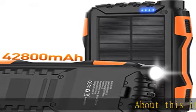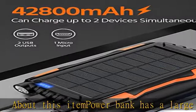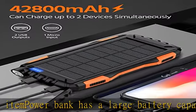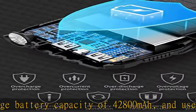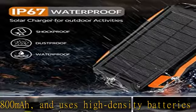This Power Bank has a large battery capacity of 42800 mAh, and uses high-density batteries to load a larger capacity without changing the volume and weight. The super battery life allows you to get rid of the anxiety and worries about the depletion of the device power anytime and anywhere.